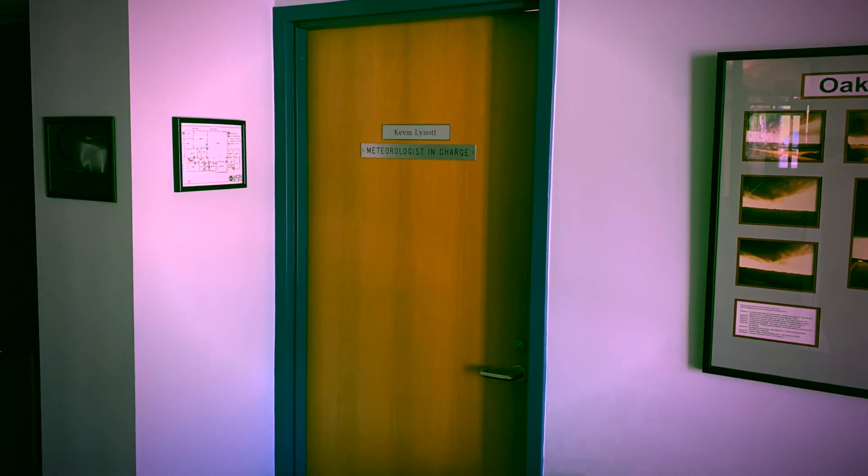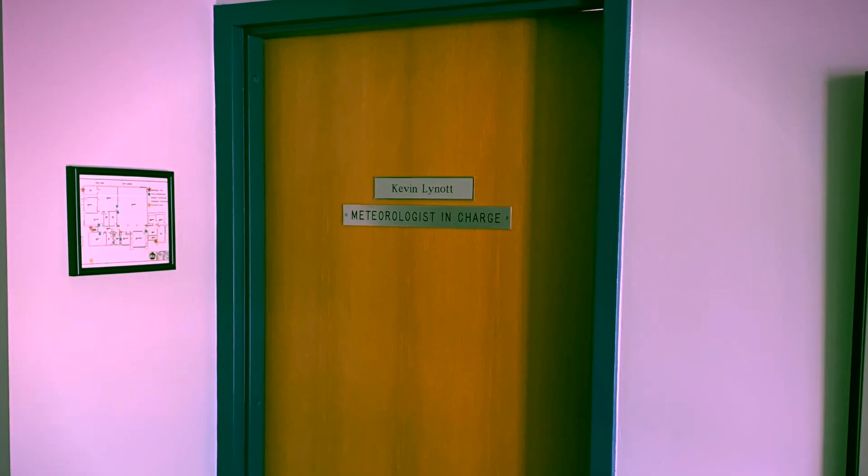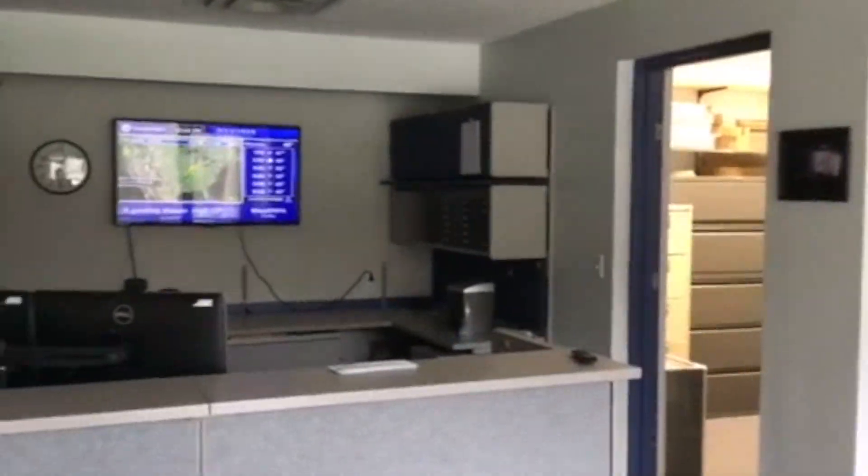First we got to say hi to the meteorologist in charge, the boss. Oh look, there's our tornado shelter.